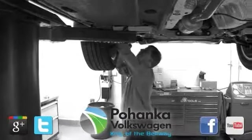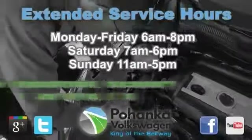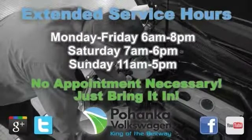At Pohanka Volkswagen of Capitol Heights, our service department is open seven days a week with extended hours. No appointment necessary, just bring it in.